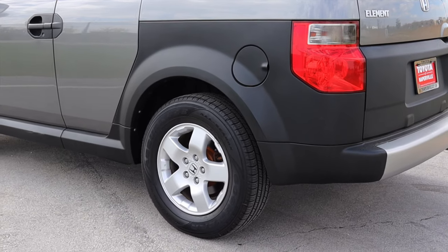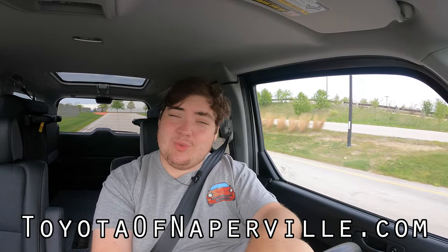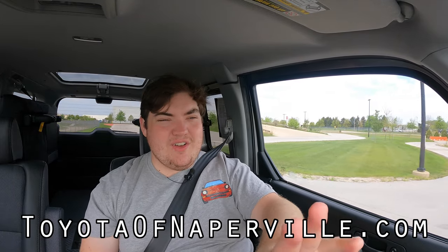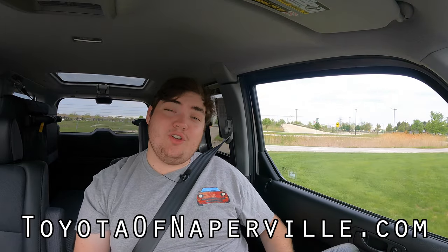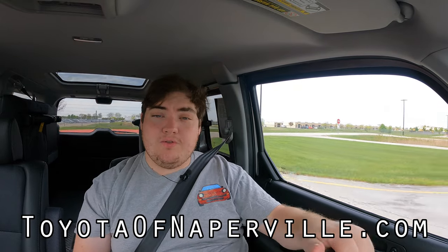Huge thank you to Toyota of Naperville for letting me take out their Honda Element — this is one of their used vehicles on the lot. They have hundreds of used cars on the lot at all times. If Honda Elements aren't your thing, or if Toyotas aren't even your thing, definitely go check them out. If you're looking for a new car in the Chicagoland area, Toyota of Naperville should be your first stop. I hope you guys enjoyed the video — don't forget to rate, comment, and subscribe if you really like to. Take care, guys.